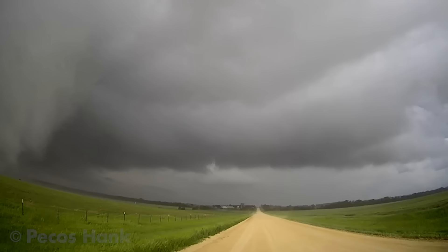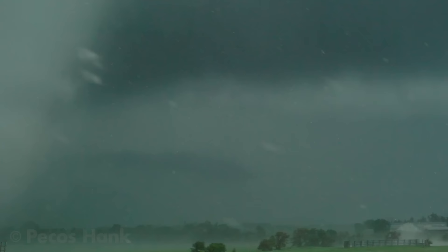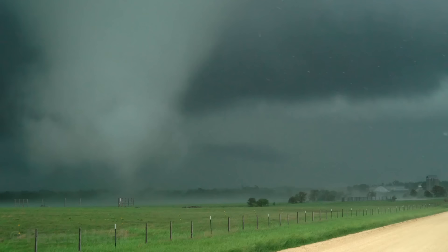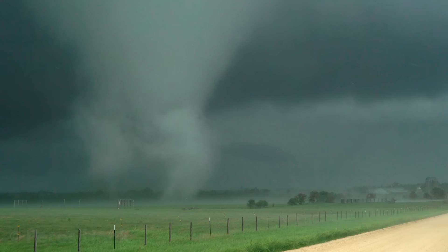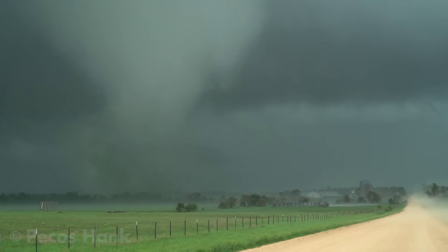Okay, I think we're clear. Copy that, we're turning around. The local in the pickup is about to drive straight into it. Shaking the car. Shaking the car. There it is.